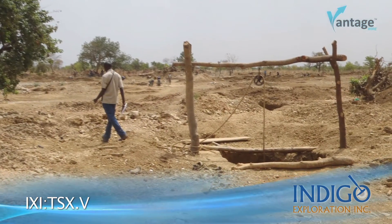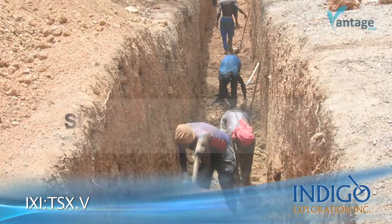All of our projects have significant artisanal workings on them. We are establishing good relationships with the local miners. We hire as many of them as we can when we're doing our work program, when we're drilling, when we're trenching.